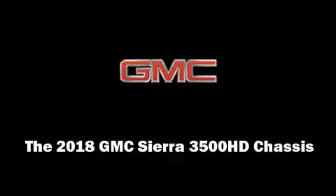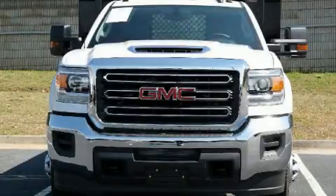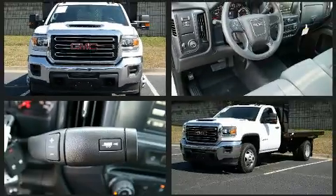This two-door, three-passenger truck offers the latest in technological innovation and style. It features an automatic transmission, rear-wheel drive, and a powerful eight-cylinder engine.